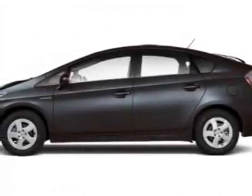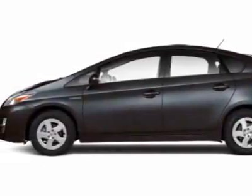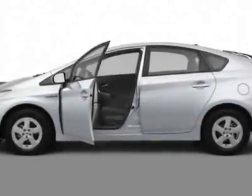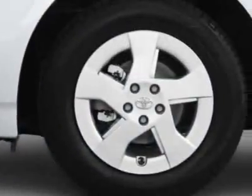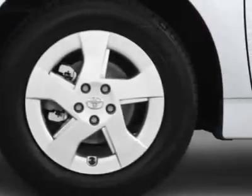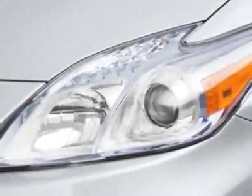Check out this new 2011 Toyota Prius. For your protection, this vehicle has a full factory warranty. This vehicle gets an estimated 51 miles per gallon in the city and an estimated 48 on the highway.